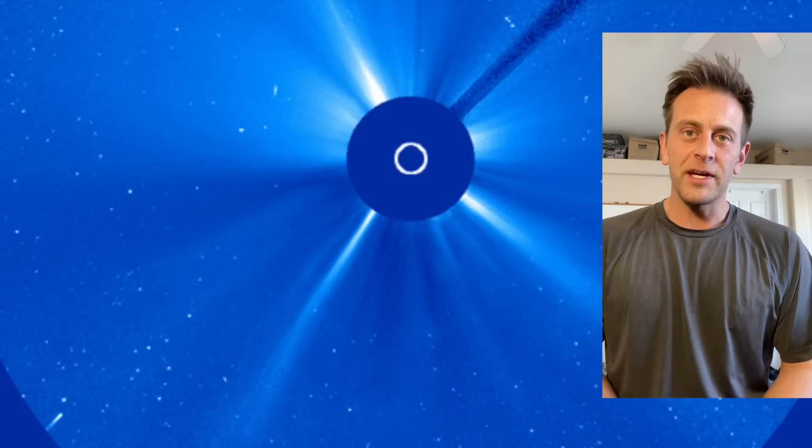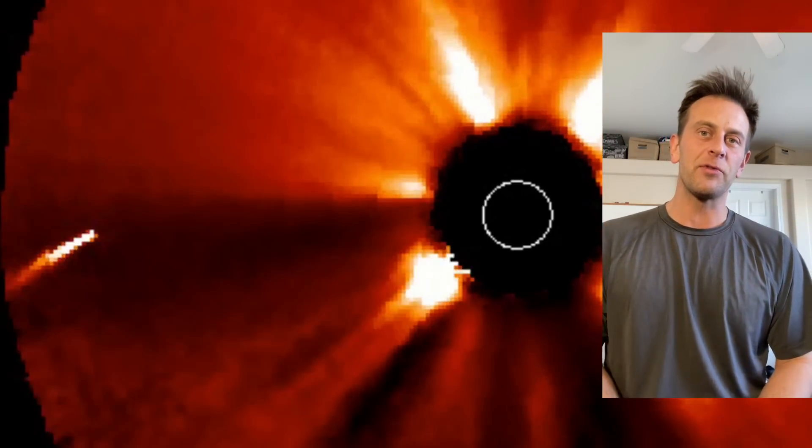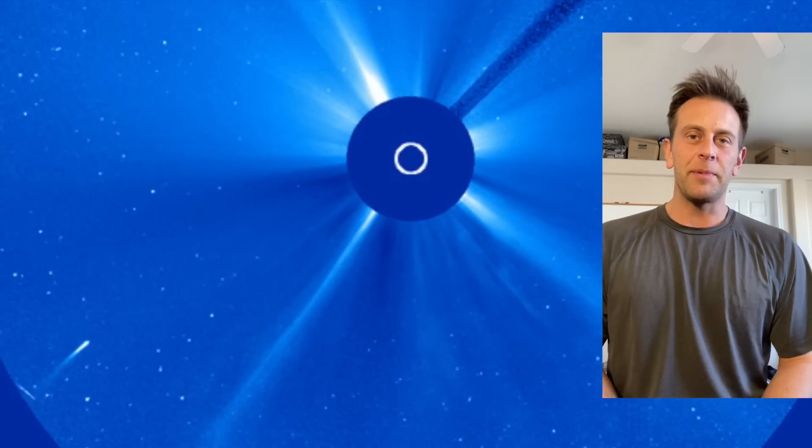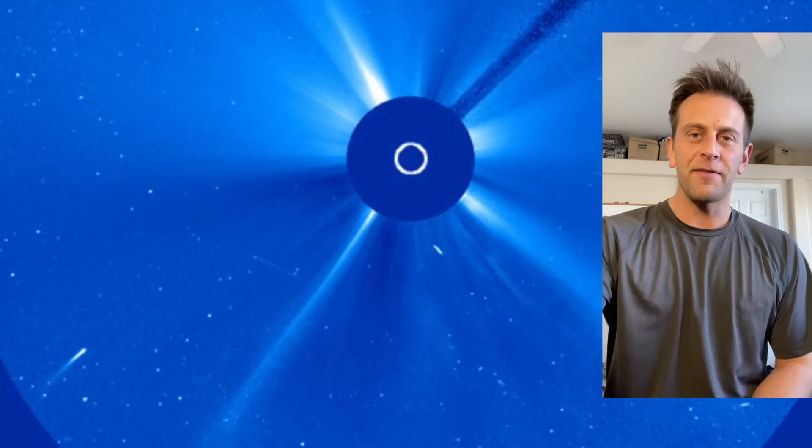We're going to keep an eye on that for more coronal mass ejections, and on the comet itself to see if it does in fact survive its trip around the sun. That's what we're keeping an eye on here this evening — we'll update in the morning. Be safe, everyone.